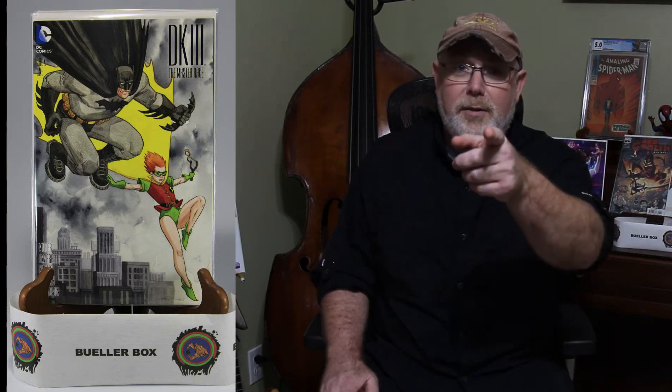The next book is Batman Dark Knight 3: Master Race, book one — the D cover. I thought this was kind of cool because this is a 1-in-10 incentive cover by Jill Thompson. I thought it was pretty cool to have a really inexpensive box and get an incentive cover. It's not the highest value version of the book, but nevertheless it's quite cool. Several are on sale on eBay, and I saw a CGC 9.8 sold a couple of months ago for about 40 bucks. So Bueller, if you're watching, thanks — and subscribe!